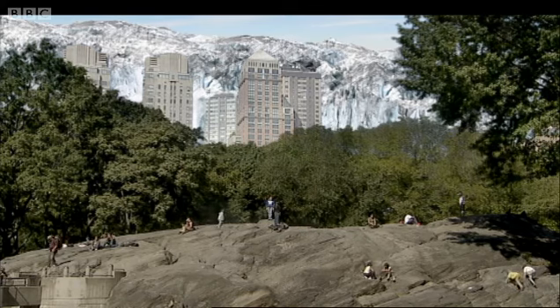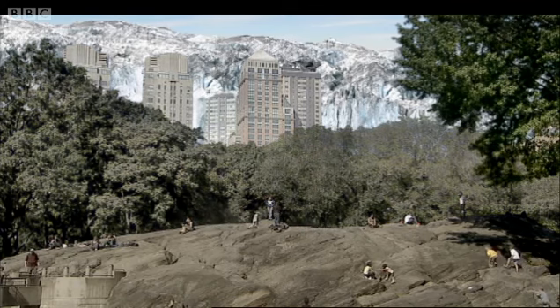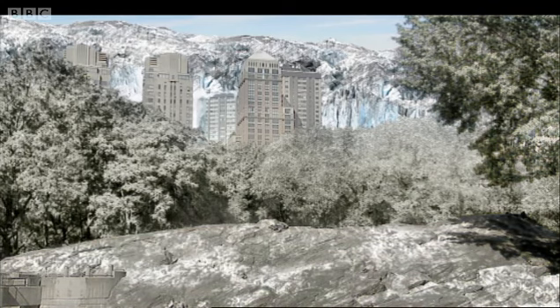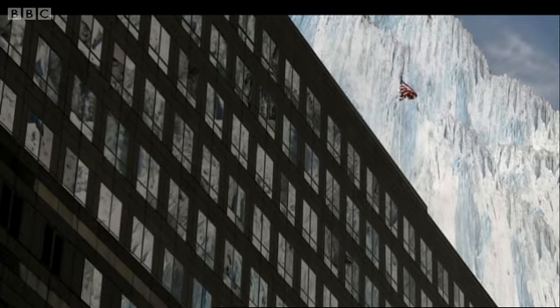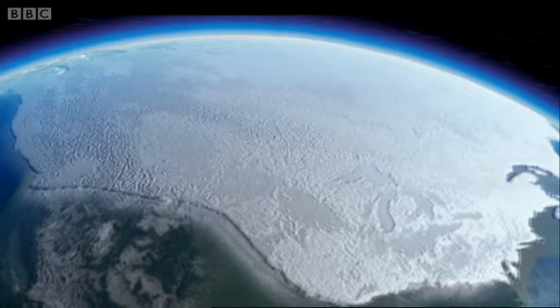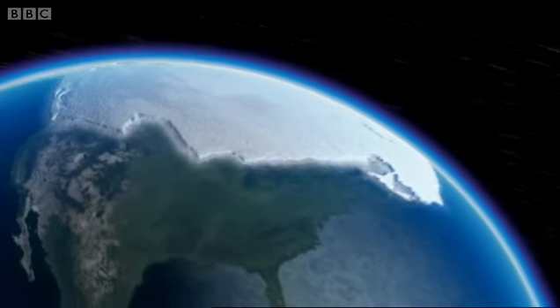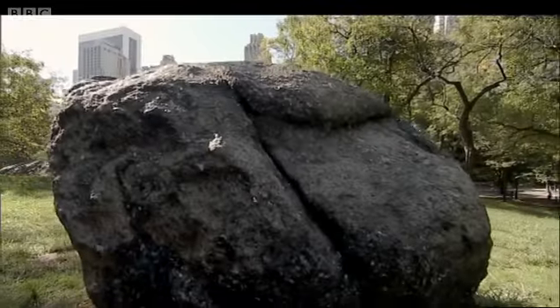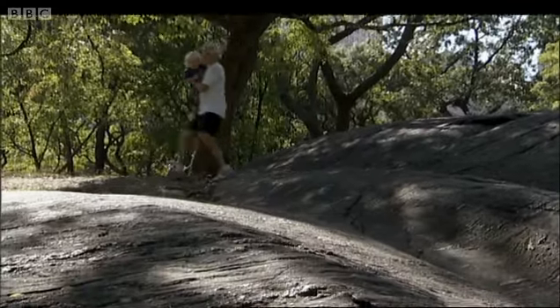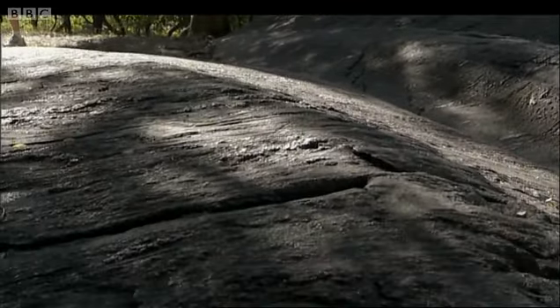20,000 years ago, this part of America was at the edge of a vast ice sheet that covered much of the Northern Hemisphere. The ice would have towered over any modern skyscrapers. When it retreated, just as in Yosemite, the ice left behind these boulders. And rock smoothed and polished by ice.